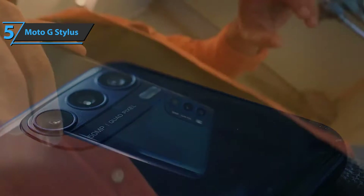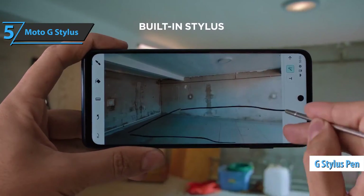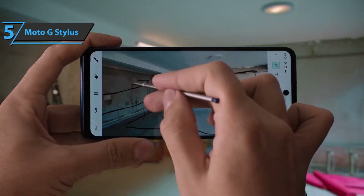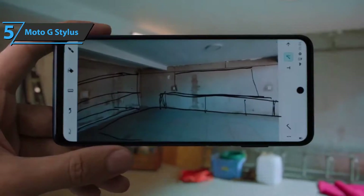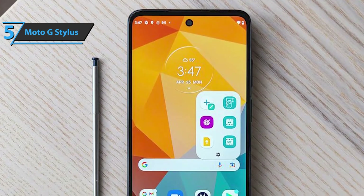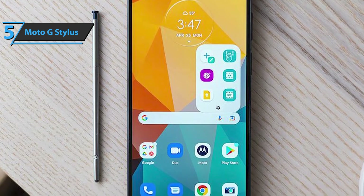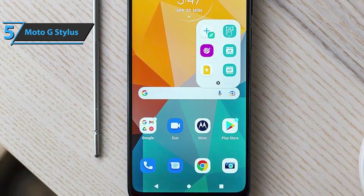The main selling point is definitely the G Stylus Pen. When you pull it out, you'll see a quick menu of shortcuts for pen-friendly apps. There is an application for taking notes, shortcuts, and for taking and commenting on screenshots. You can also write a quick note without unlocking the screen. Another trick is the ability to create cuts of movies and photos with a moving element.